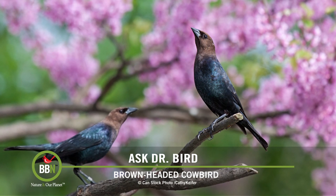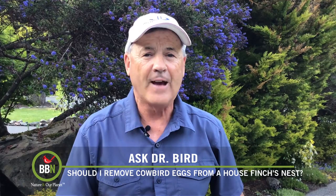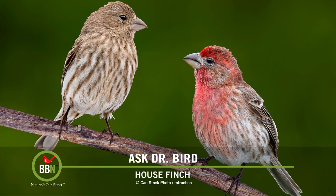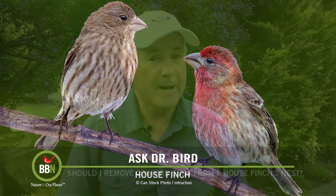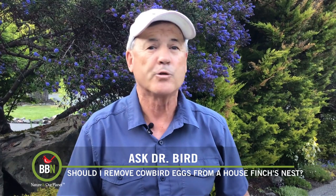But let me leave you with some good news. A study in southern Ontario in the mid-1990s found that while 85% of cowbird eggs do hatch in house finch nests, the vast majority of the cowbird nestlings do not fare well, mainly because the host parents' diet is not that appropriate for them. So the bottom line is we should just let nature take its course and simply enjoy the drama and the intrigue of it all.